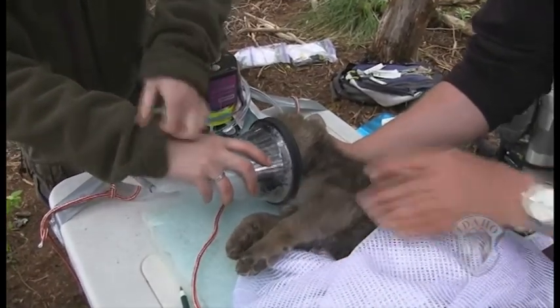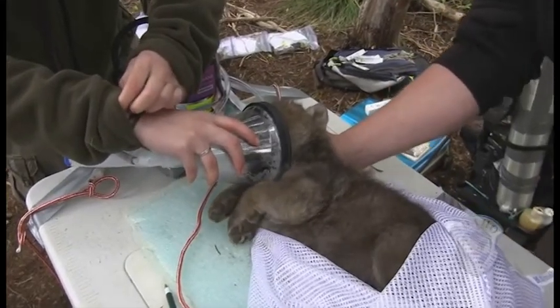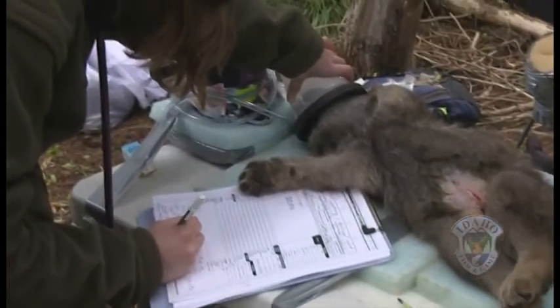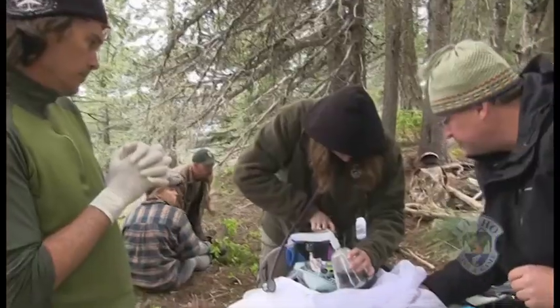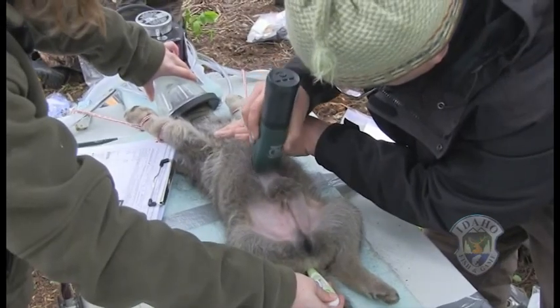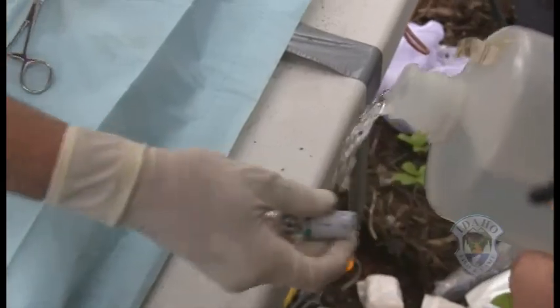Gas anesthesia is the safest way to anesthetize them — literally in a couple of breaths they'll go under anesthesia, and in a couple of breaths without gas they wake up. It was very easy to induce them; they just went right to sleep. I monitored their heart rate and breathing rate to make sure everything was staying normal. It's not a very invasive surgery at all — it's less than what we would even do for a spay surgery, which happens all the time in our dogs. It's a very safe anesthesia procedure and a very safe surgical procedure.